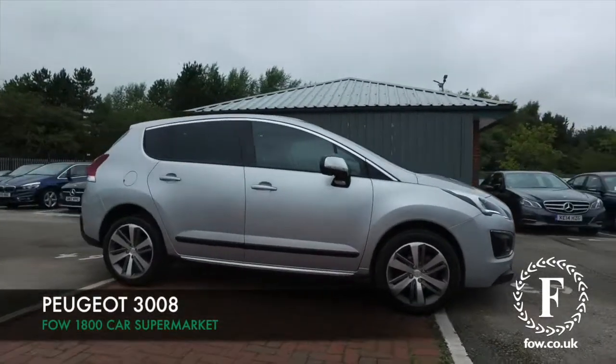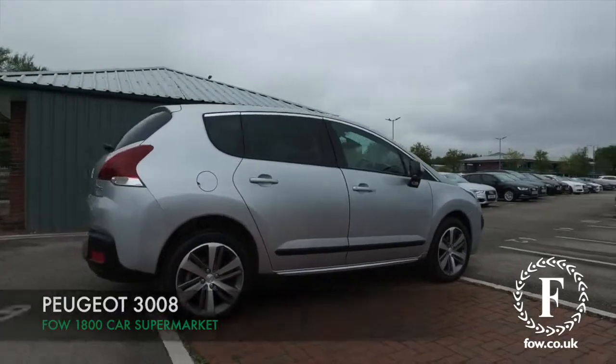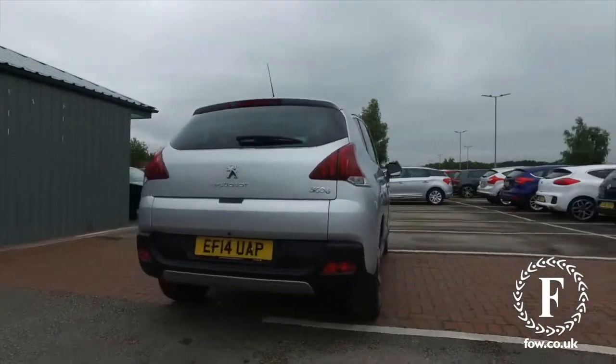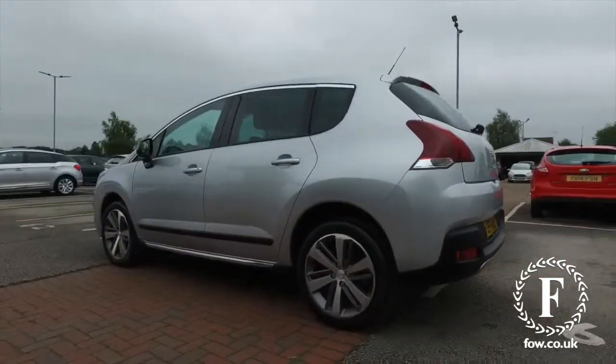Here's a practical, family-friendly motor that's very accessible, easy to get in and out of. Superb to drive as well with its 1.6 diesel engine. This won't let you down. It's from 2014, a Peugeot 3008 Allure version.